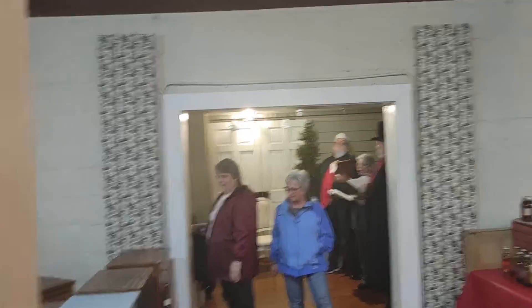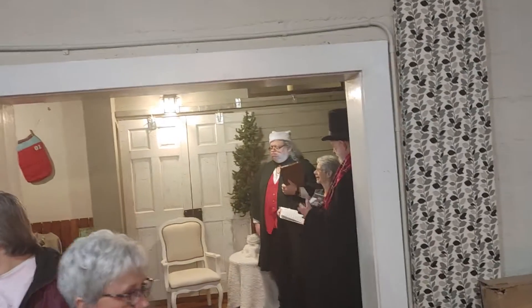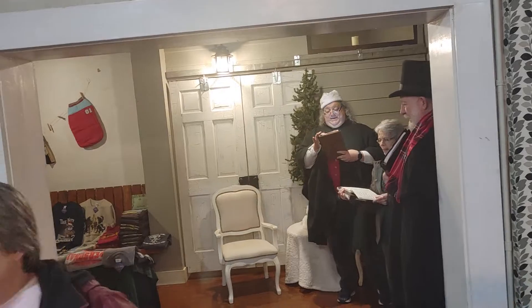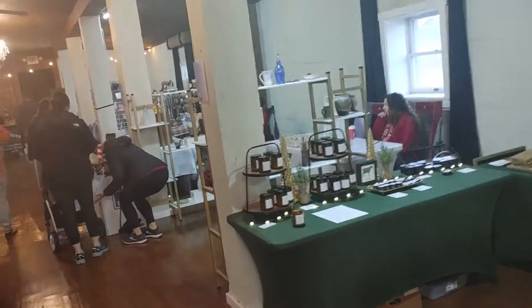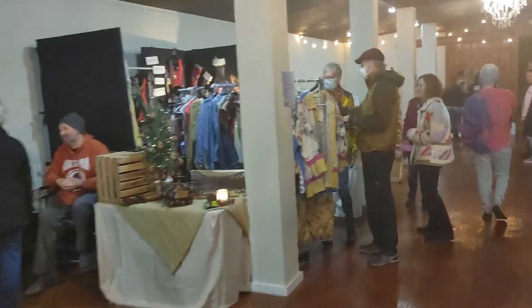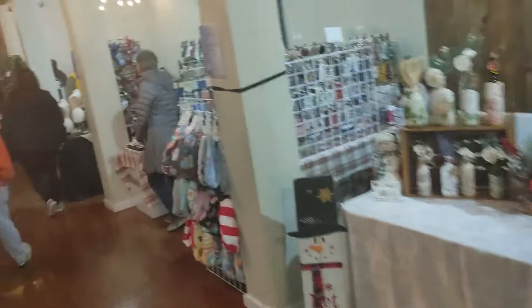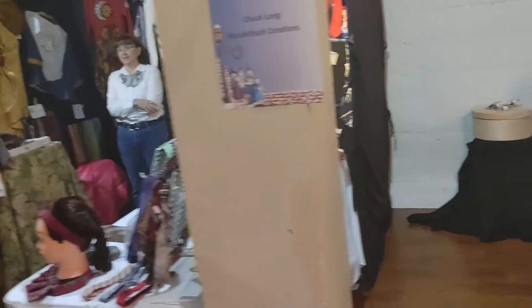Wow, a lot of entertainment in this place. A lot of nice stores selling a lot of nice stuff. I got to show the outside of this place, so I'm going to scan through here. A lot of cool stuff they're selling.